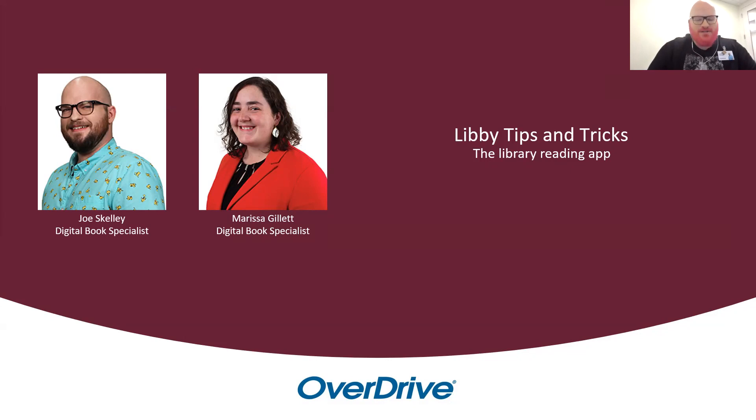Hello, good morning! As Joe said, I'm the other half of the Digital Bookmobile team — I get the non-boring half of our job, which is traveling with our Digital Bookmobile. In my three years working at OverDrive, I've helped thousands of people either learn the basics of Libby or learn the advanced tips and tricks I'm going to be sharing with you today. We're really excited to be here and passing on this knowledge to you.